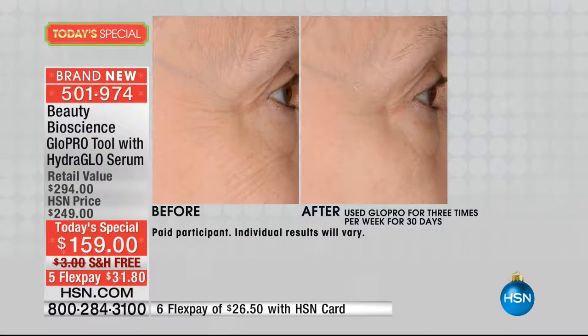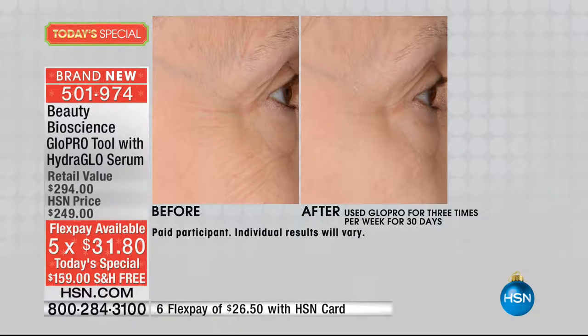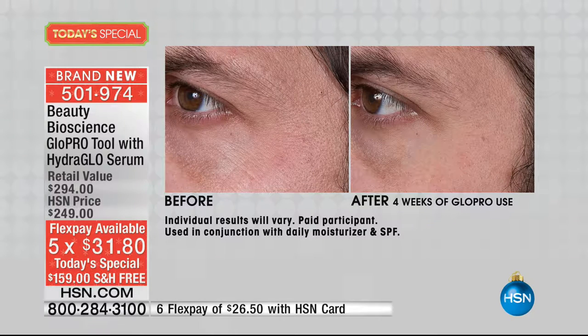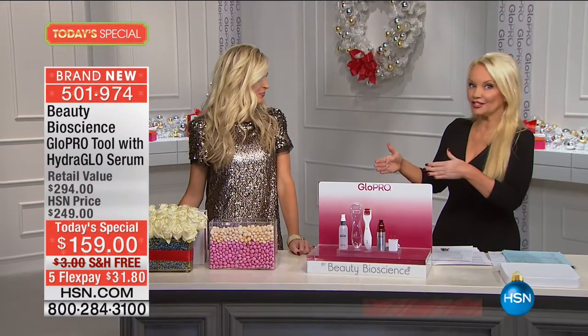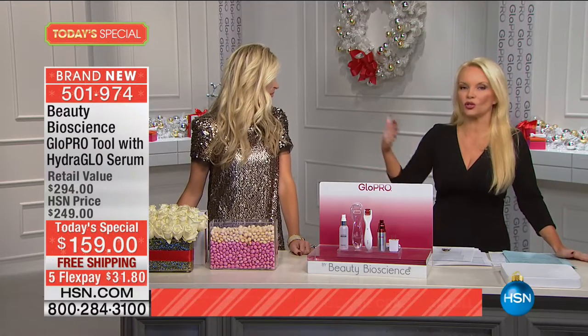We're doing it with free shipping and on flex pay for $31.80. The results are amazing. I'm going to introduce you to Jamie O'Banion, president and co-founder of Beauty Bioscience, along with her father. Everybody in the industry has been talking about this — Vogue magazine, InStyle, Women's Wear Daily, the Today Show, your favorite doctors — they're all talking about this. This is something we have never had before unless we were going to a dermatologist or plastic surgeon.